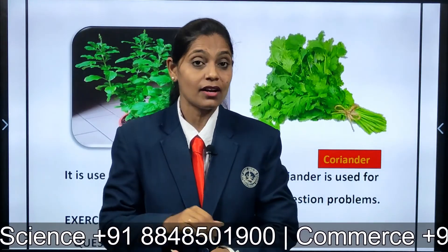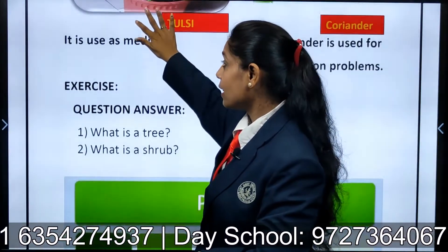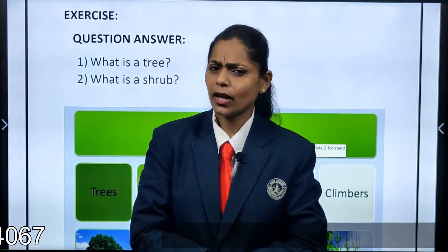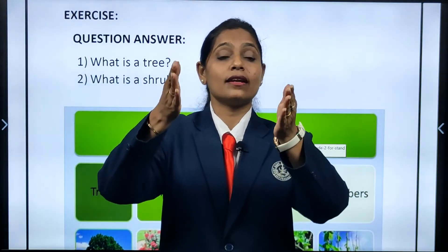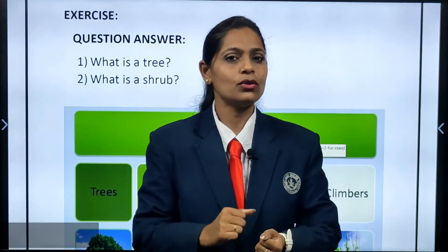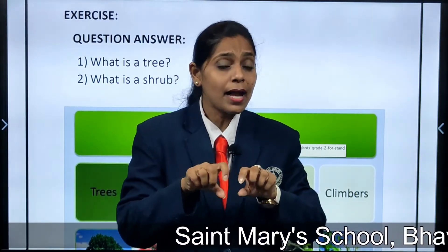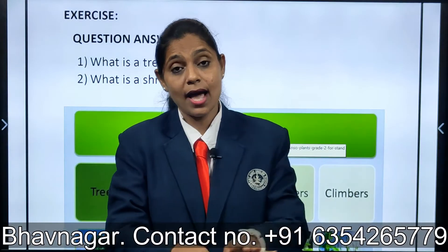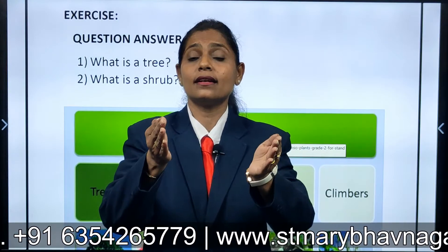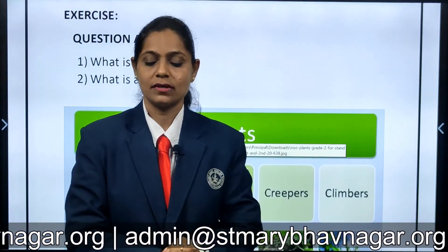This coriander we use for garnishing, and Tulsi we use as a medicine. Other than this there are a few more plants. One is creepers. Creepers are the plants which grow on the ground — they cannot grow straight. Because they have got a heavy fruit like watermelon, the plant is very thin, so it cannot stand straight. That plant grows along the ground. Those plants which grow on the ground are called creepers.